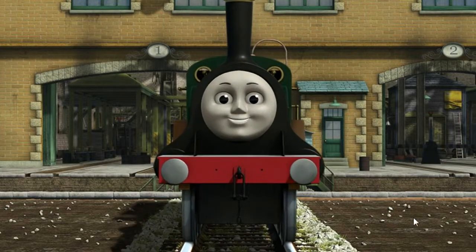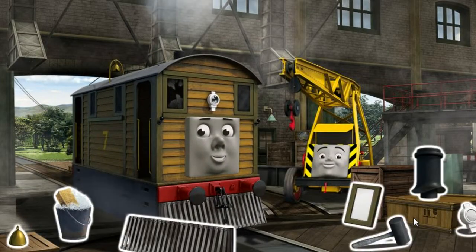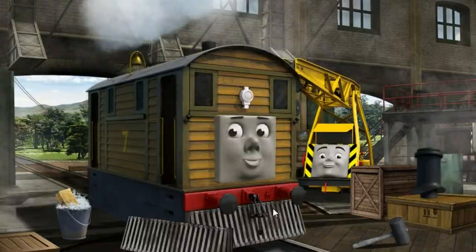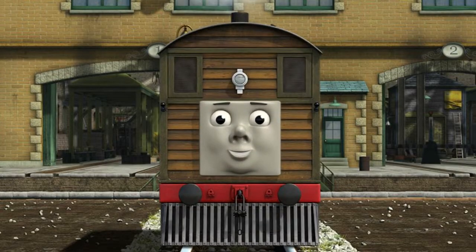You fixed it! Emily is ready to get back to work. Toby's lamp is broken and his window is broken and his bell is broken. Great job! But there's still more to do — Toby's lamp is broken. You fixed it! Toby is ready to be really useful again.